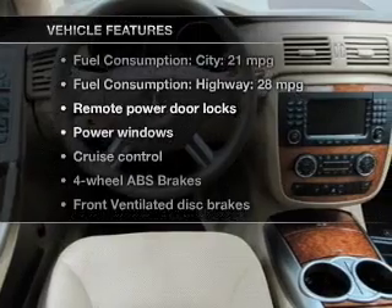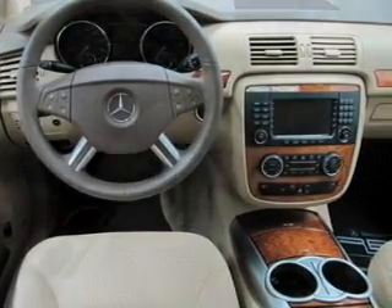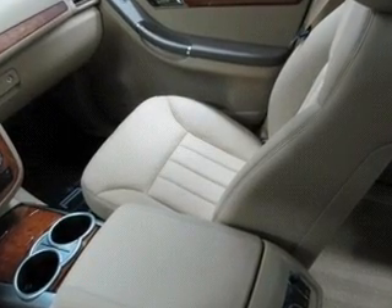Plus, enjoy these notable features that are included in this vehicle: power door locks, power windows, cruise control, an AM-FM stereo with a CD player, and satellite radio.